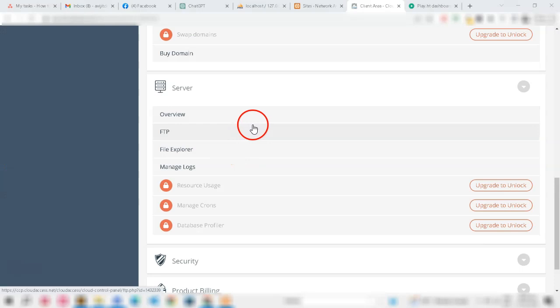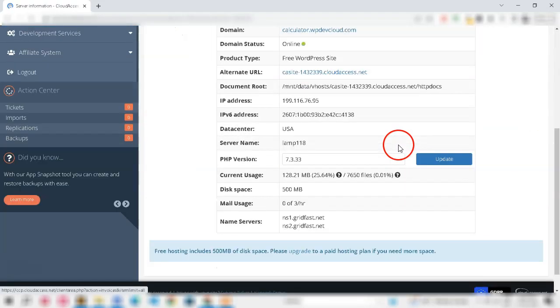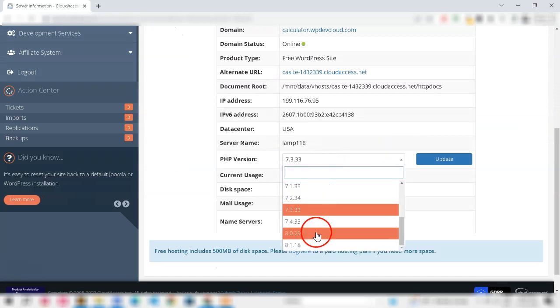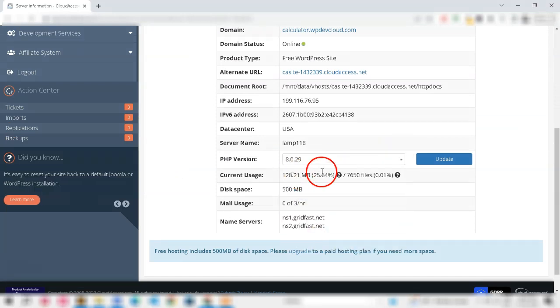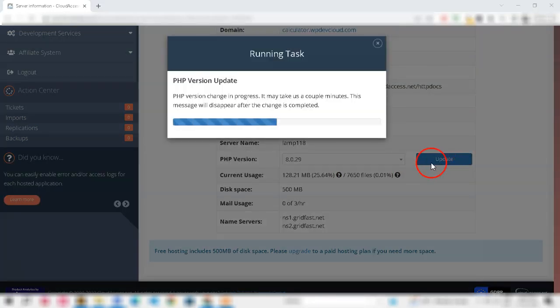First, log into your cPanel. Click Server Information or Multi-PHP Manager. Use the drop-down to select the new PHP version. Click Apply to save the changes. This change takes effect almost immediately on most hosts.